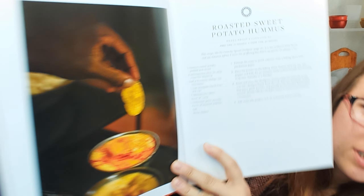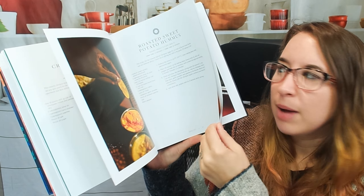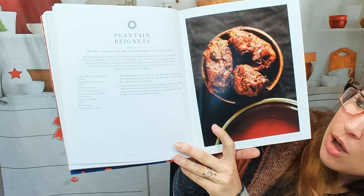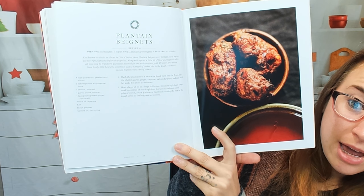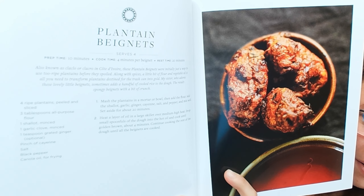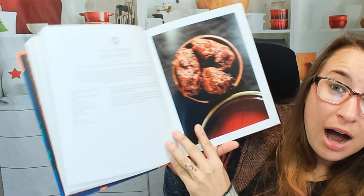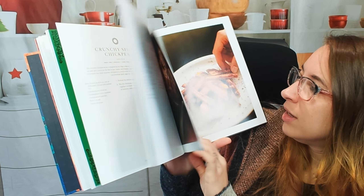We have a roasted sweet potato hummus — I like that idea. Isn't that just dipping mashed potato? I guess if you put tahini in it, it'd be a little sweeter. You could do some red pepper — I'm getting ideas. We have plantain beignets. Holy cow! I like that this is a side. It says it's only 10 minutes.